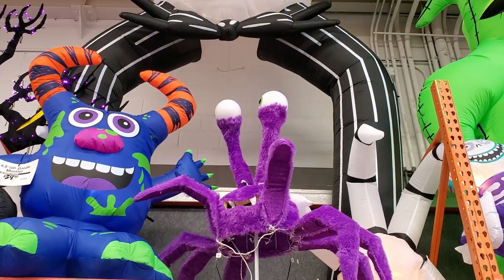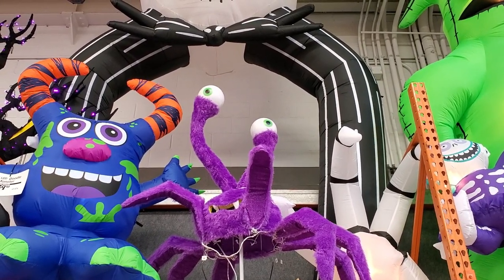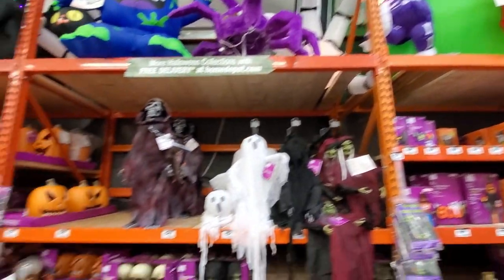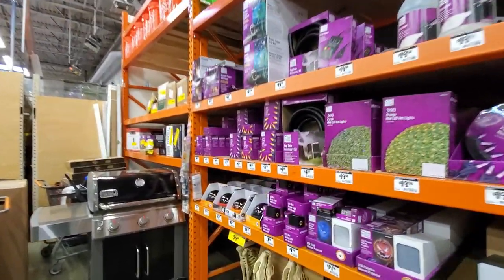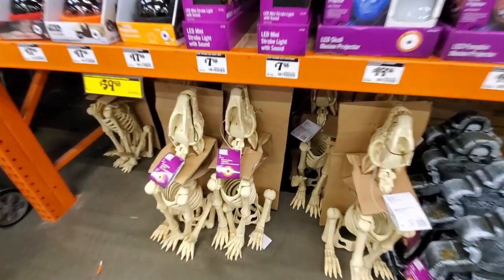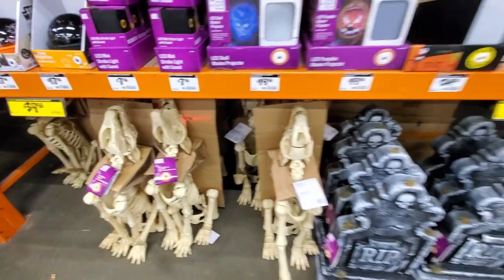That spider is pretty neat — it's animated and an outdoor decoration, not an inflatable. Moving along from left to right, they've got fog machines and lighting effects.